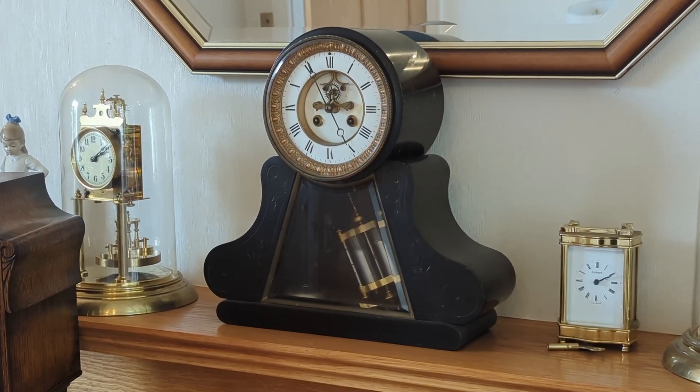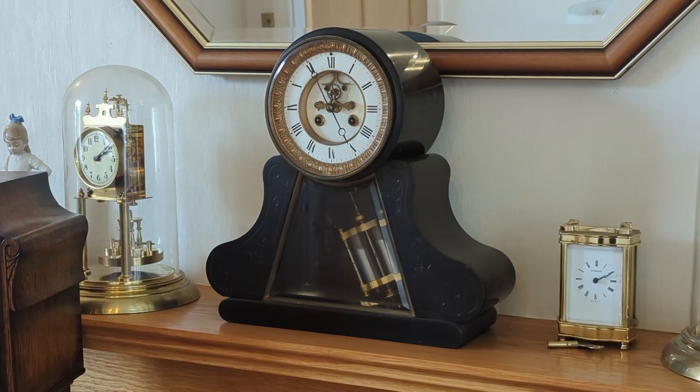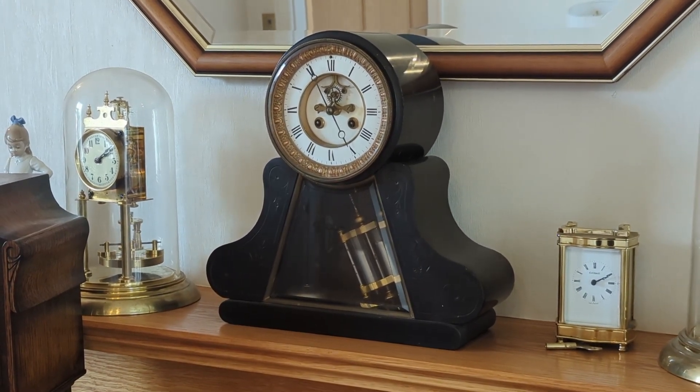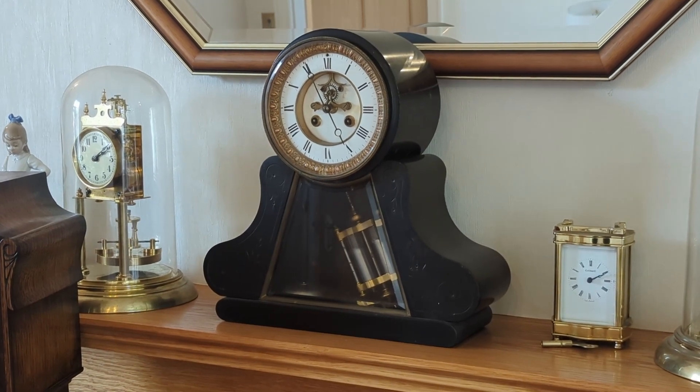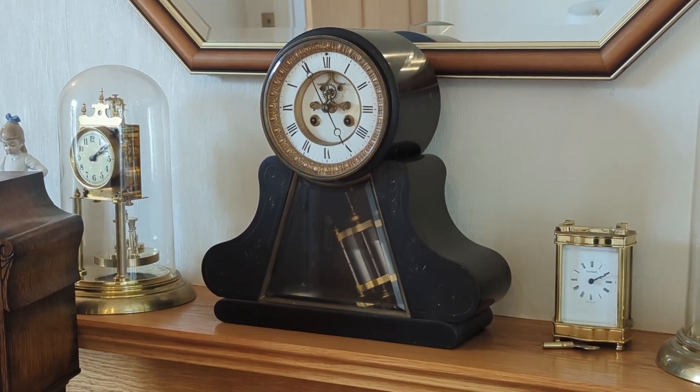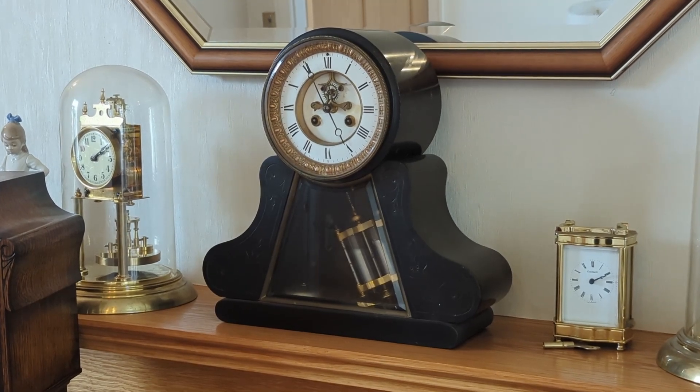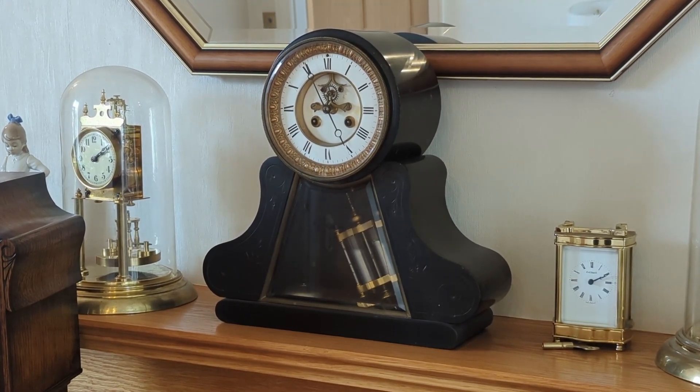If the temperature rises, a steel or iron pendulum would expand, lowering the center of gravity point and therefore slowing the clock down. So they put sealed tubes of mercury on the pendulum so that as the temperature rises, the mercury expands and moves the weight distribution upwards.